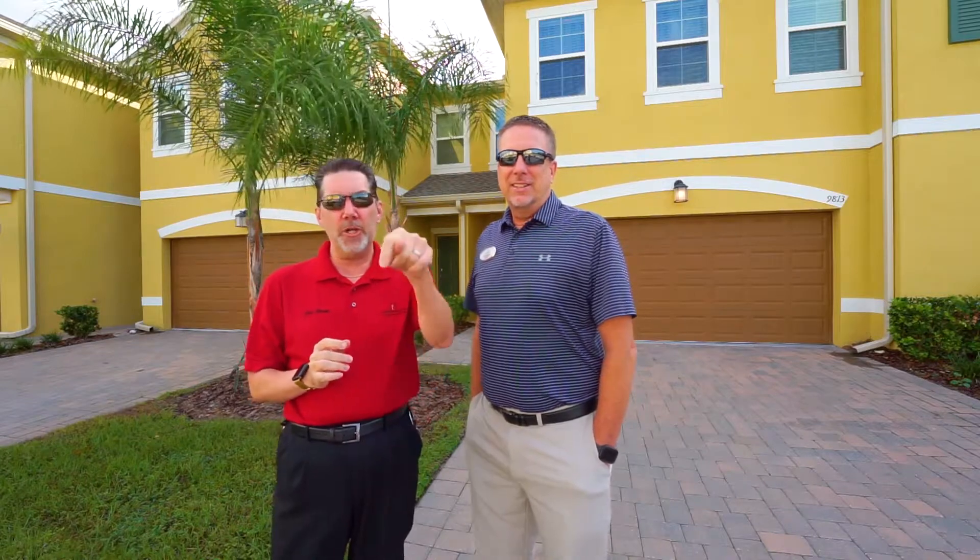Hey guys, it's Rick Brown with the Brown Home Group at Keller Williams Advantage 2 Realty, coming to you live with a beautiful listing behind me. I'm standing here with Brad Kramer, one of my top agents. He's going to tell us a lot about the property, but before he does, make sure you click on that bell and subscribe to our channel so you can see this property as well as other properties that come on the market.